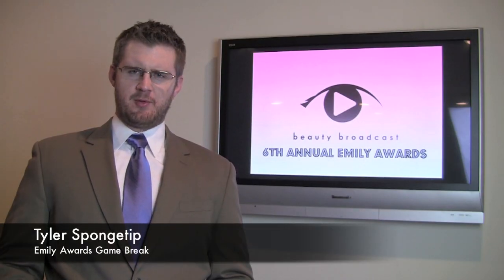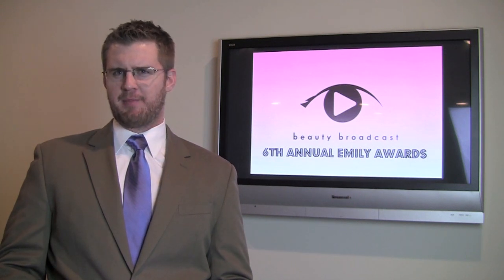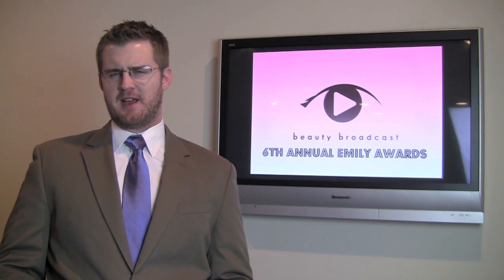Tyler Spongetip back here with you for an Emily Awards game break. Apparently there's something out there called The Happy Place that people have been enjoying this year. The Happy Place, I assume, is some sort of bar where they sell fantastic frozen cocktails.